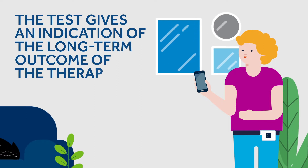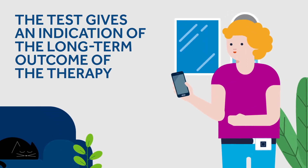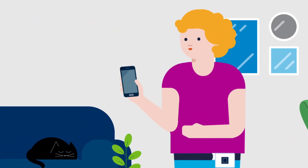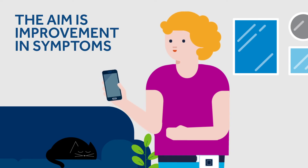We are looking for an improvement in your symptoms. Depending on your condition, this could be a reduction in accidents, a return to normal toilet habits, improved hold time, less incontinence products used, less medications, and/or improvements to your quality of life.